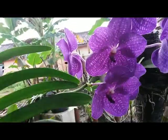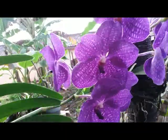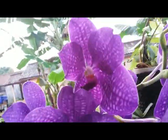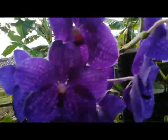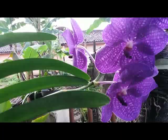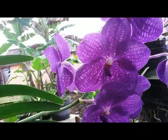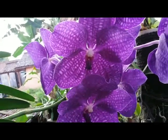Hello, good morning orchid lovers! This is a really gorgeous Vanda with eight flowers opening up and two or three more. Over there, very gorgeous — incredible coloration, purple and almost blue. I think this is a very nice hybrid Vanda.